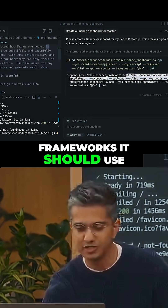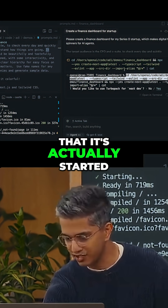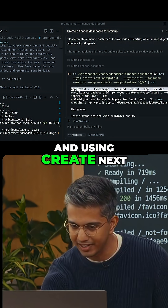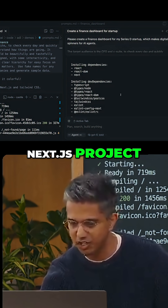I've also specified what frameworks it should use, and you can see that it's actually started following my instructions and using CreateNextApp to make a Next.js project — totally from scratch.